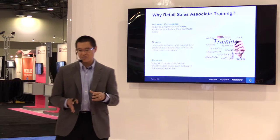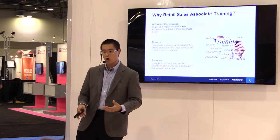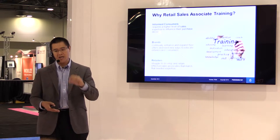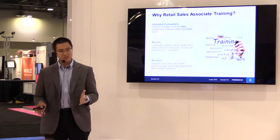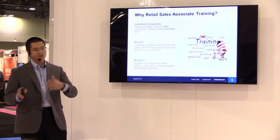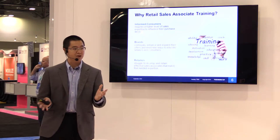Why invest in training retail sales associates in the store on how to sell product? First, in today's environment, you have a much more informed consumer — one who does their research, knows what they're looking for, and oftentimes knows more than the retail associate they're interacting with. For brands, there's more product than ever in the retail space, and it's vitally important for brands to differentiate themselves with retail associates who are responsible for selling upwards of 20 to 40 different manufacturer brands in their stores today.